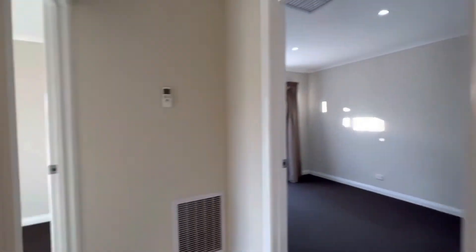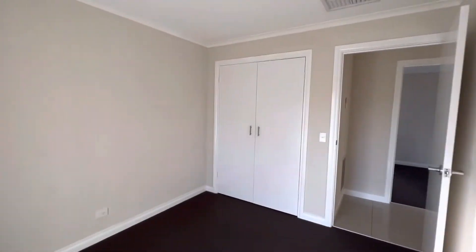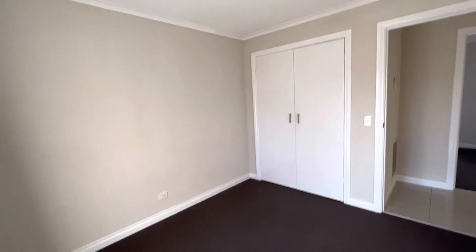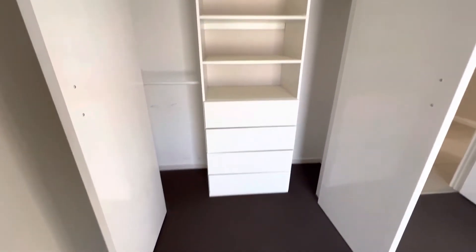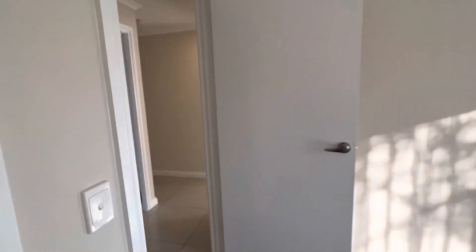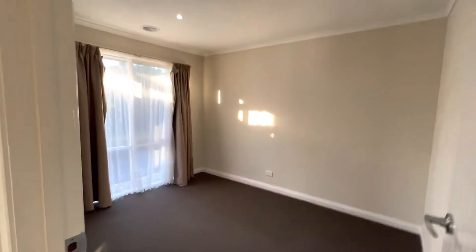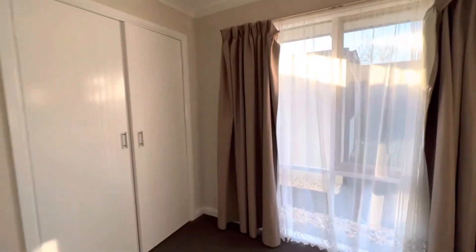Moving on, bedroom number two is also at the front of the house and has built-in robes with some drawers and shelving. Bedroom number three also has built-in robes.